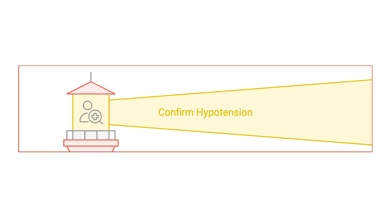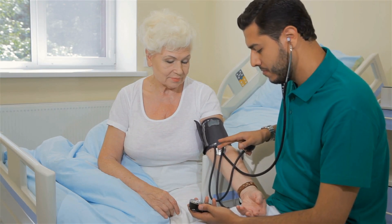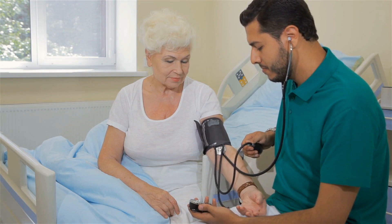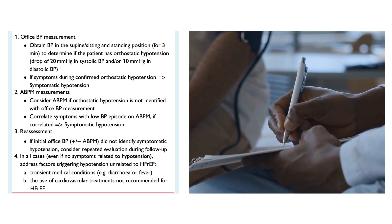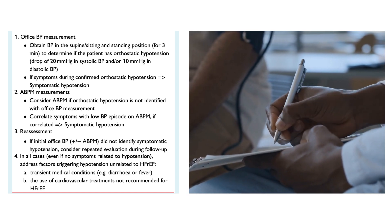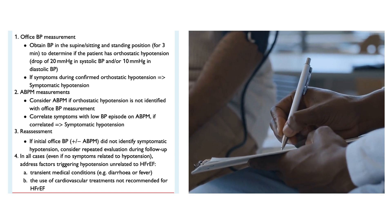For step one — determining if the patient is really hypotensive — measuring blood pressure, although it looks simple, is rarely done properly in everyday practice. We need a thorough understanding of the patient's clinical condition, not just the blood pressure number. We should measure in supine and standing positions to detect orthostatic hypotension. If we're not sure, we can use an ambulatory blood pressure monitor — if symptoms correlate with a low reading, that's considered symptomatic hypotension.